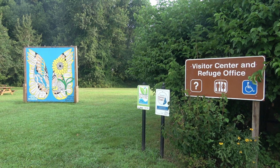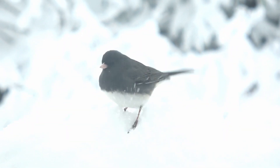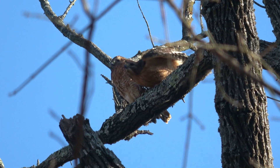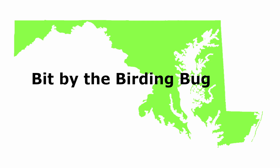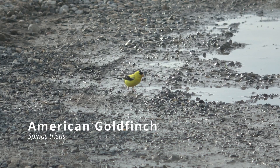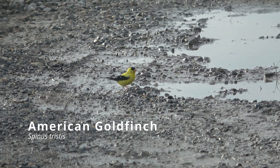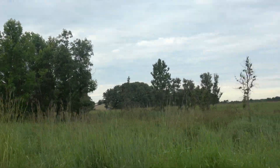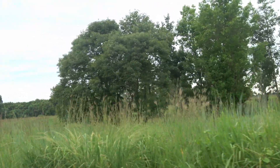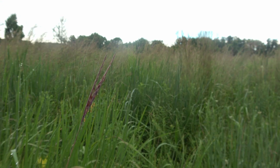Welcome to Bombay Hook National Wildlife Refuge. Bombay Hook National Wildlife Refuge is located in Kent County, Delaware, and was established in 1937. It currently covers over 15,000 acres.